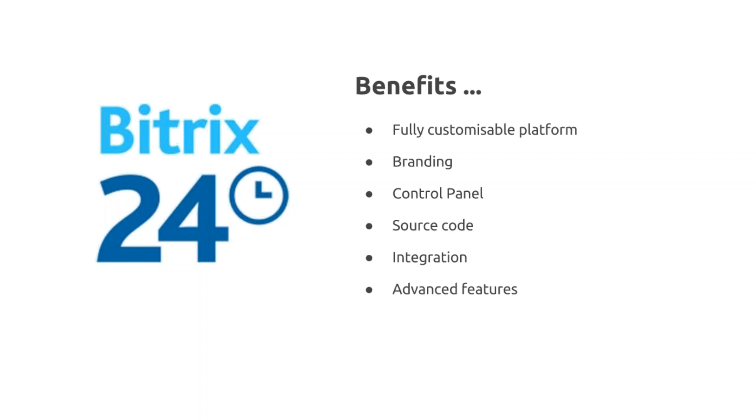Modules can be configured in extremely advanced ways within the control panel. If you're currently a Bitrix cloud user, I think you'll be extremely impressed with the additional functionality available within the control panel.